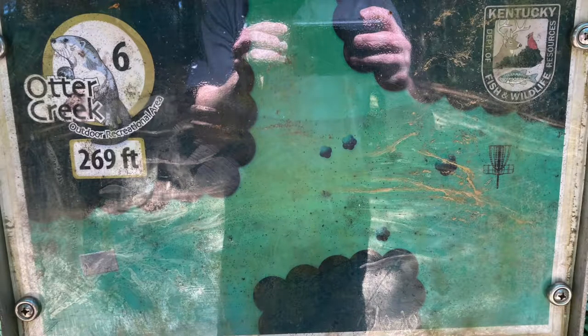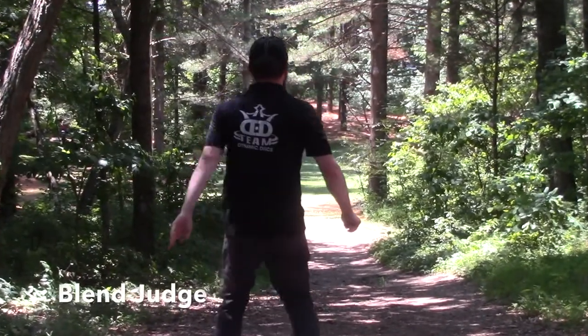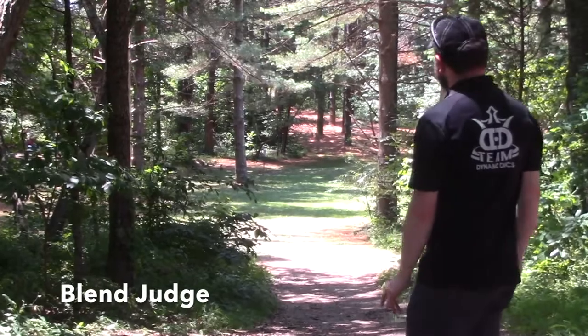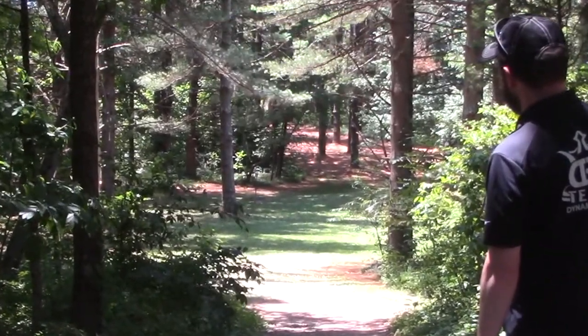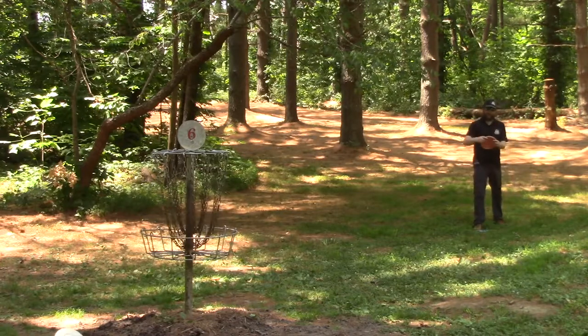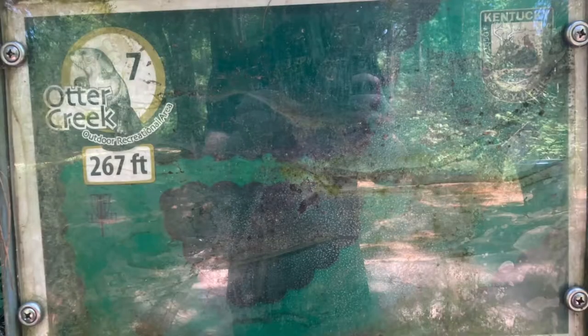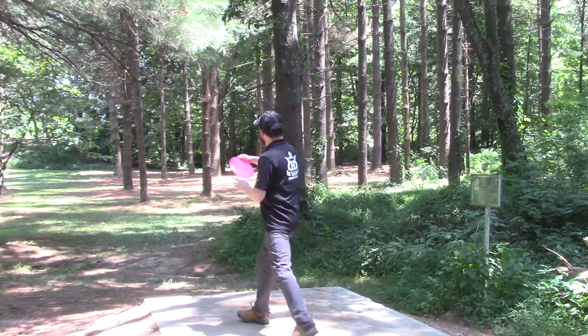Hole 6 was almost my next big mistake. As you can see, I got lucky and hit the local root — that was not on purpose — but it got me inside the circle, so I took it. And then I missed the putt. Still a fun hole. I actually threw it a couple more times just down the gap, but I like the fact that I missed on the first one and still got inside the circle, so I used it.